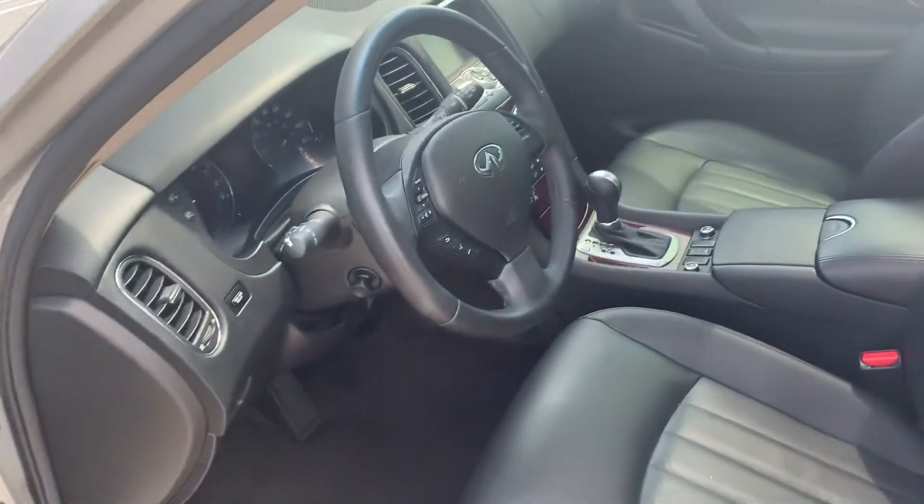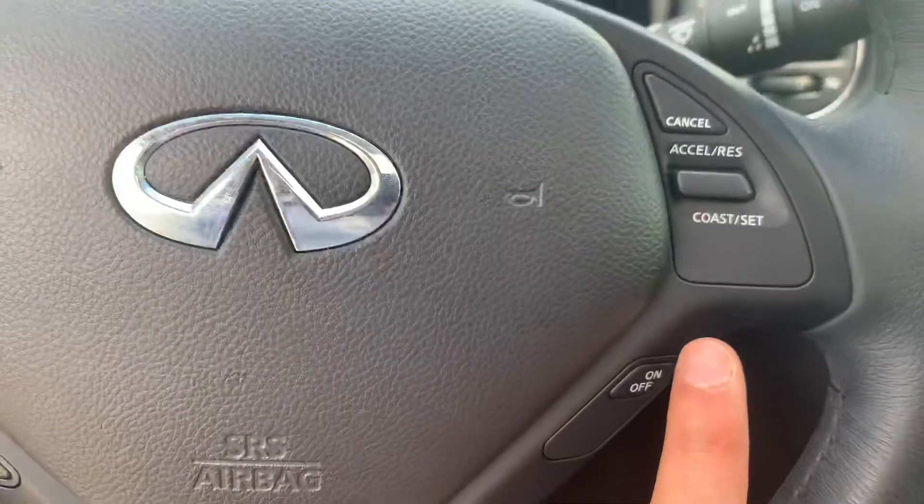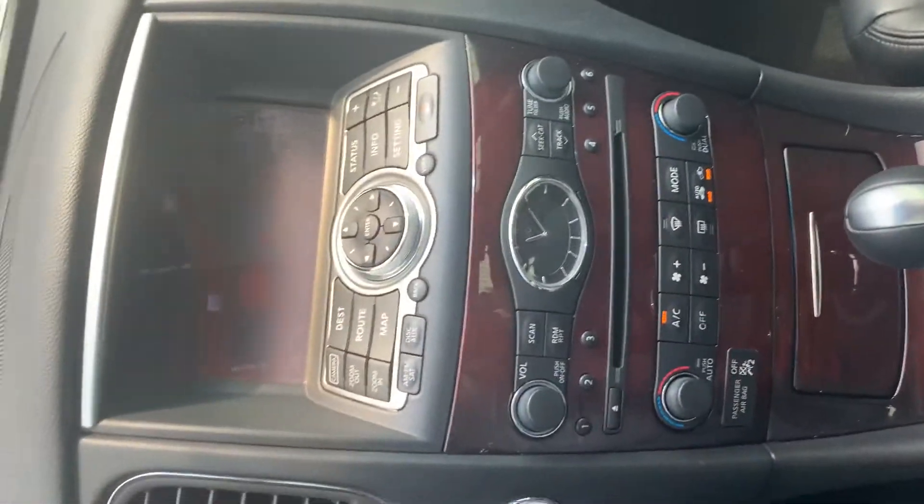It has Bluetooth for the phone, cruise control, and power steering on the steering wheel. This one has 83,000 miles and also includes a navigation system.